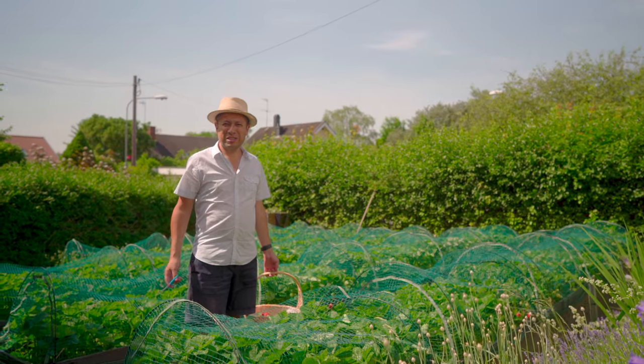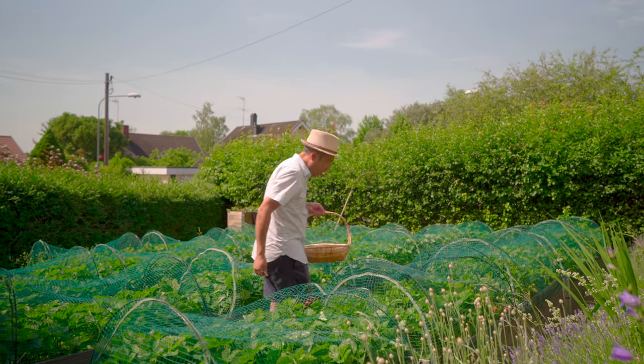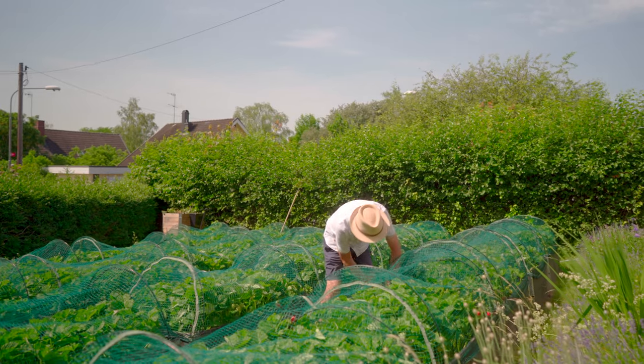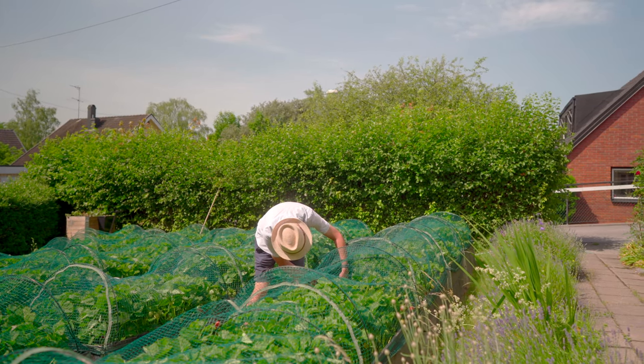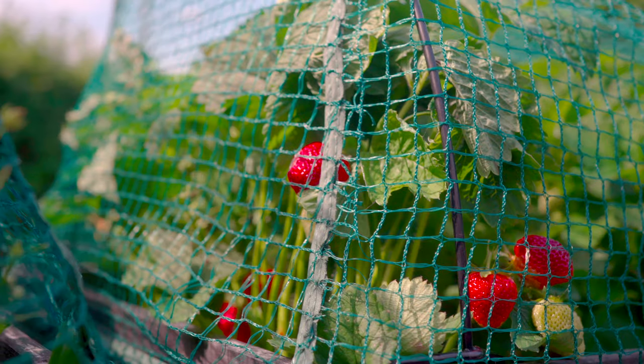Now we're going to try to make some strawberry harvesting ourselves here. This will be interesting. How do you go about it? I find one, I take this off — use the scissor. Oh, there's a big one.